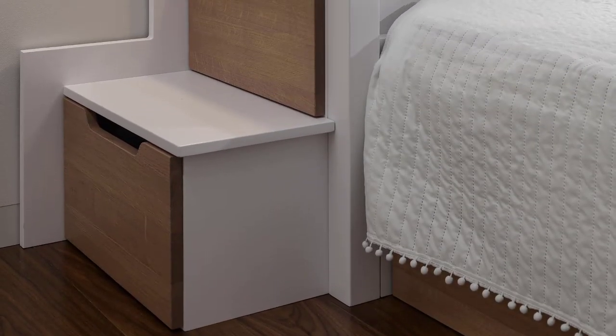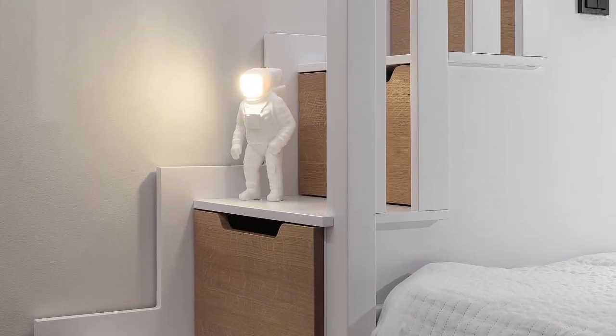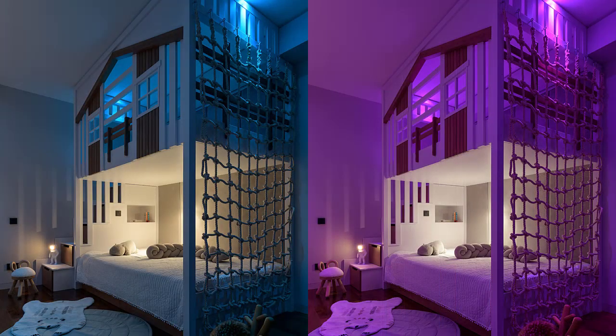The other end of the bed has a series of stairs with built-in drawers that lead up to the play area. A hidden feature of the bedroom is that the lights can change color.